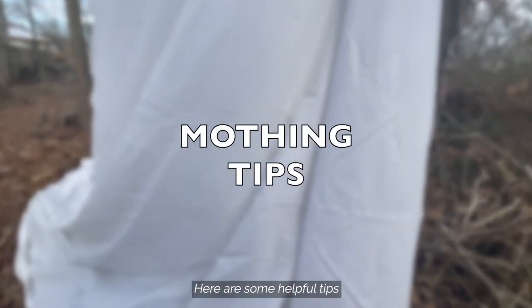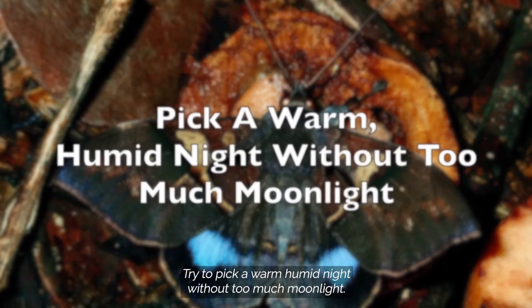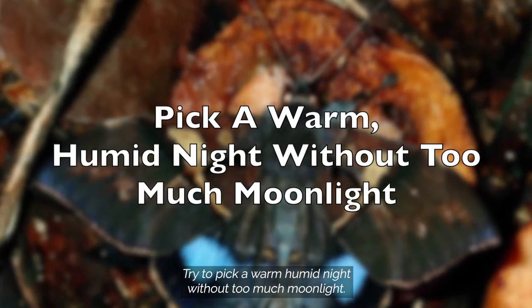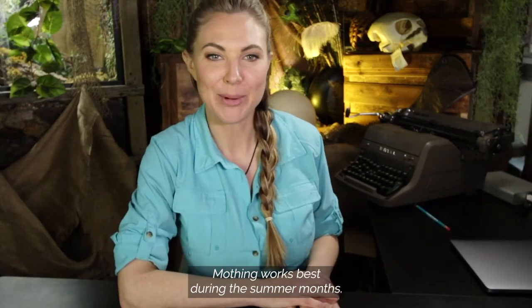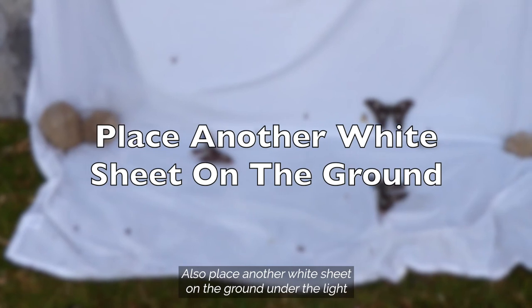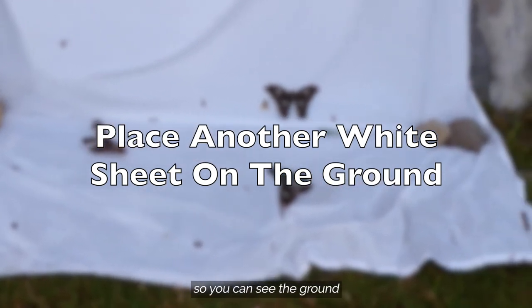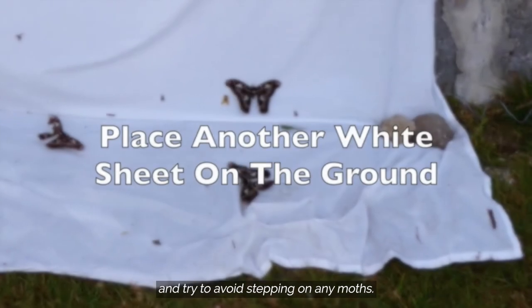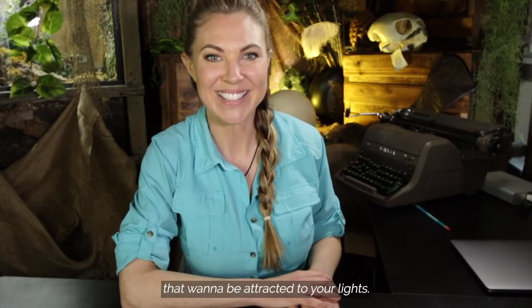Here are some helpful tips to make your mothing experience even more successful. Try to pick a warm, humid night without too much moonlight. Mothing works best during the summer months. Also, place another white sheet on the ground under the light so you can see the ground and try to avoid stepping on any moths. You can also find some other nocturnal creatures that want to be attracted to your lights.